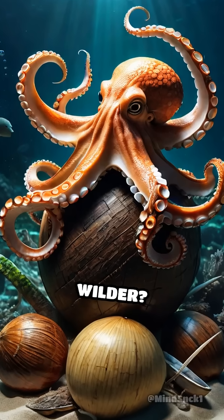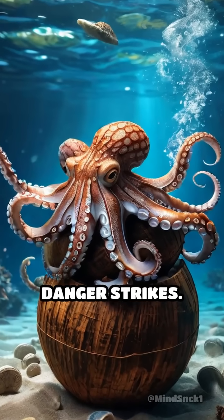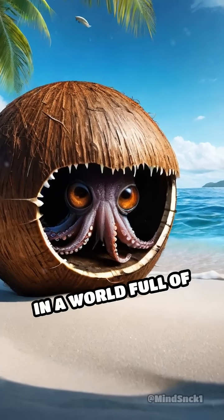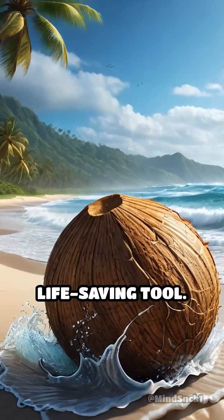What's even wilder? They can stack the shells, carry them long distances, and put them together in seconds when danger strikes. This clever use of tools helps them survive in a world full of predators. Next time you see a coconut, remember — to an octopus, it could be a life-saving tool.